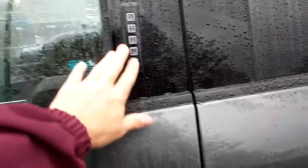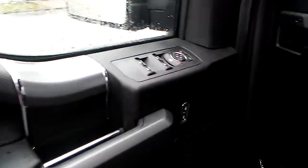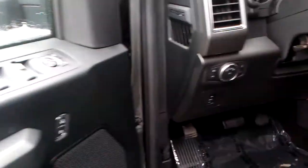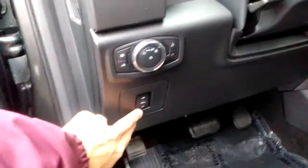This has the keyless entry pad — 5-digit code, exclusive to Ford. It lets you in and out of the truck in case you lock your keys in there. This one has the heated mirrors with the small blind spot mirror in it. It has power windows, locks, and mirrors. This one also has the automatic headlights.